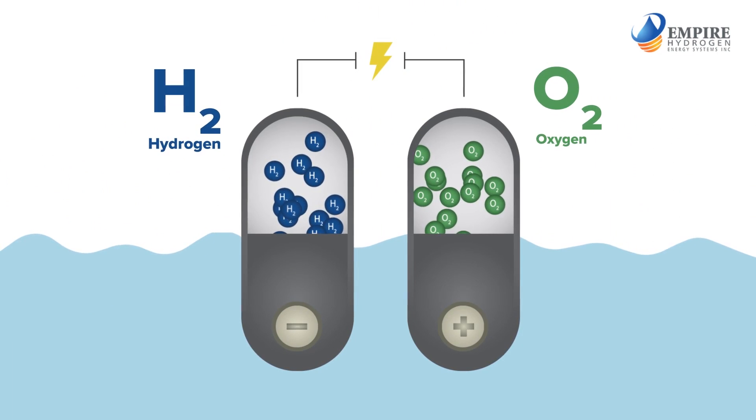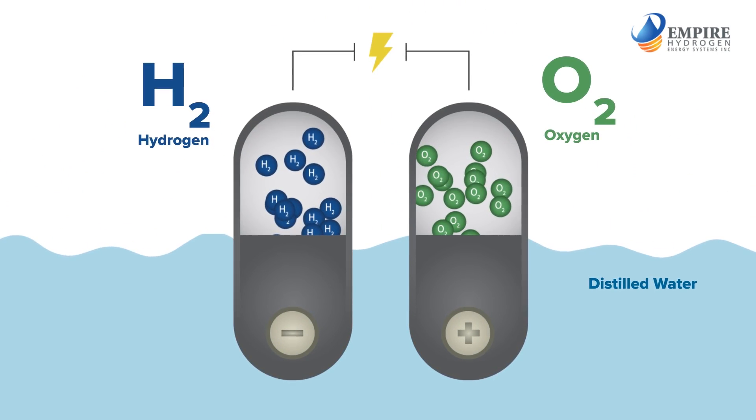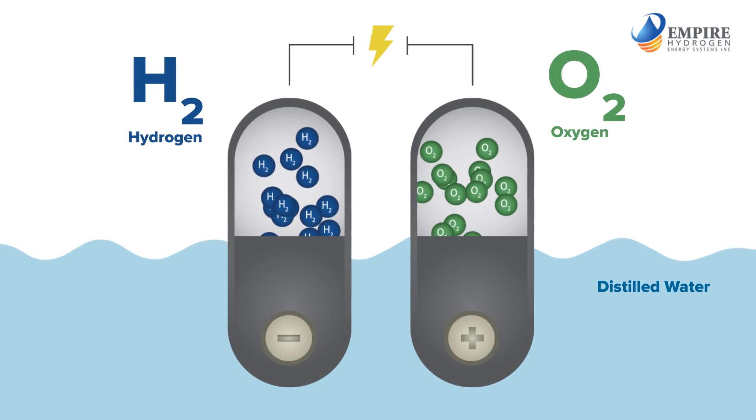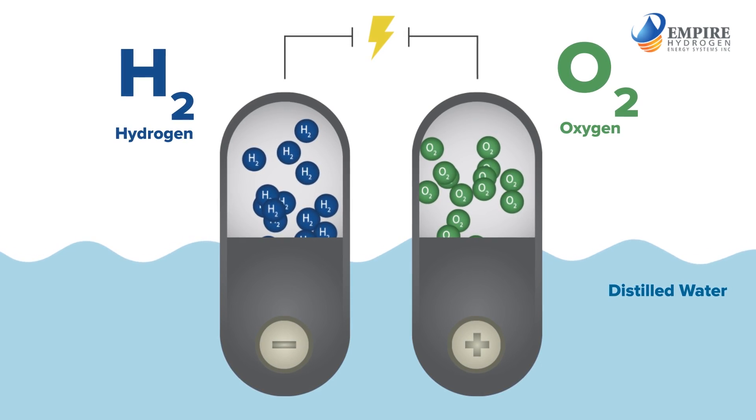All you do is add distilled water. The fuel enhancement system uses electrolysis to split that water into hydrogen and oxygen gases that flow through the air intake and into the cylinders of your engine.